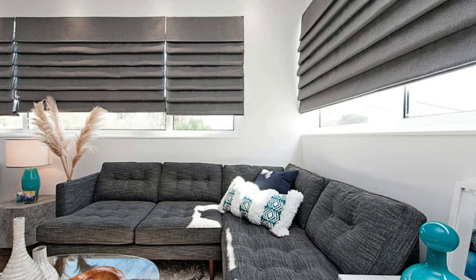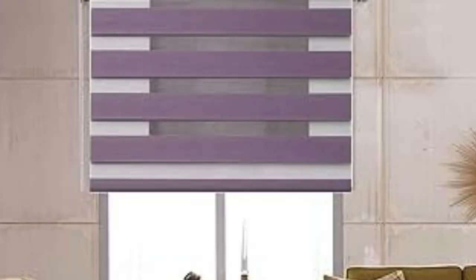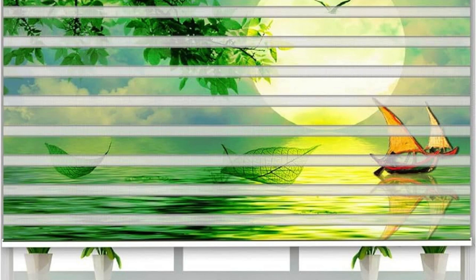Additionally, the modern aesthetic of Zebra blinds extends beyond their visual appeal. Their sleek and unobtrusive profile makes them an ideal choice for minimalist and contemporary interiors. The clean lines and simple yet elegant design contribute to a polished and refined look, enhancing the overall aesthetics of the living space.